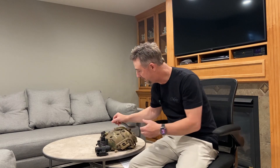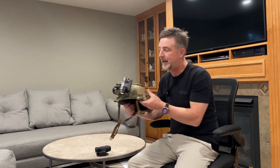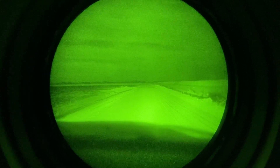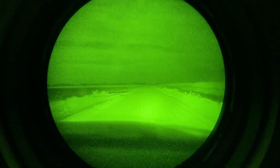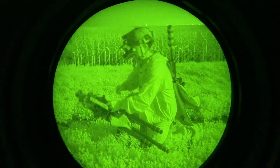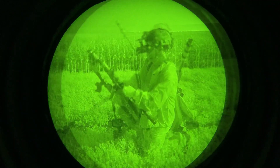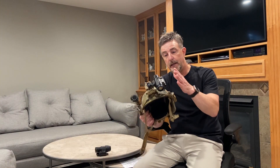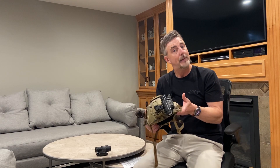I use mine for hunting. I put mine on a helmet, and when I go to a coyote stand, I'm driving there so I can be very discreet. I can actually turn off my lights — as long as your local laws allow — and drive there with no visible light so I'm not spooking any game. Then I'm using my PBS14 to gather all my equipment and walk to my hunting stand. Once I'm there, I set up my equipment and put out my electronic call, then switch over to thermal. When the stand is done, I put my helmet back on and pick up all my equipment and go back to the truck.